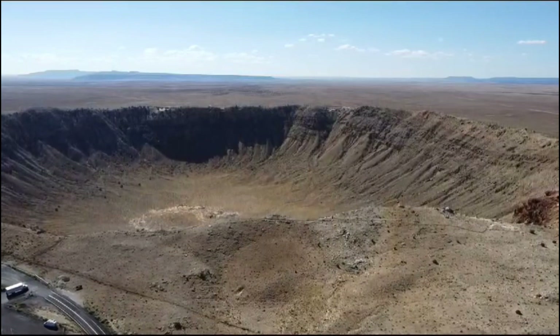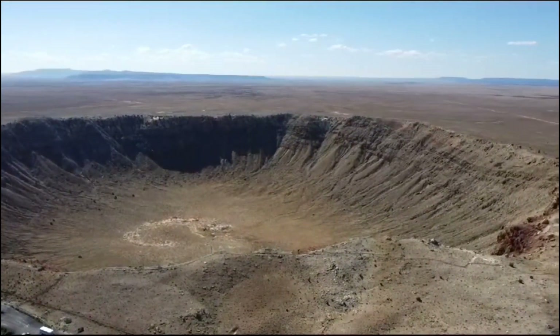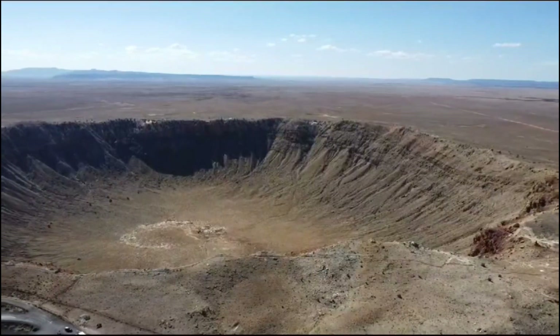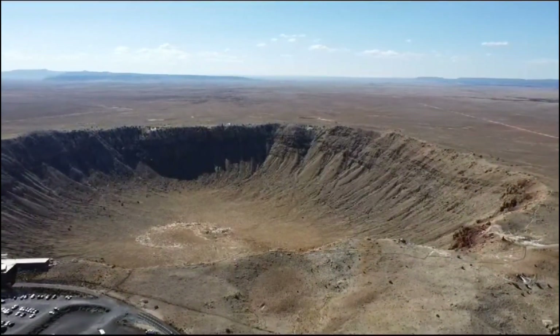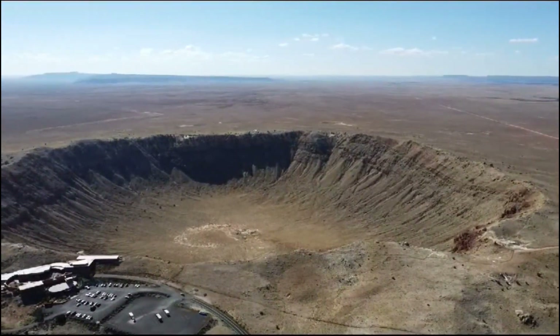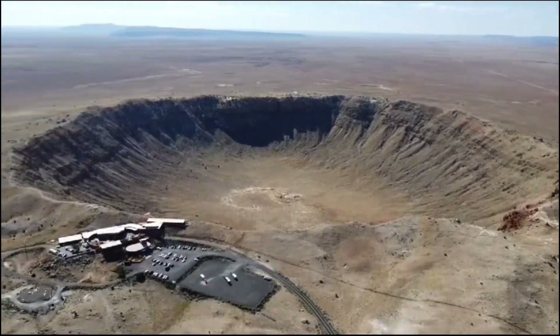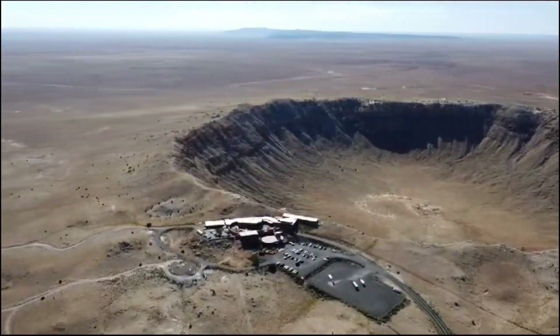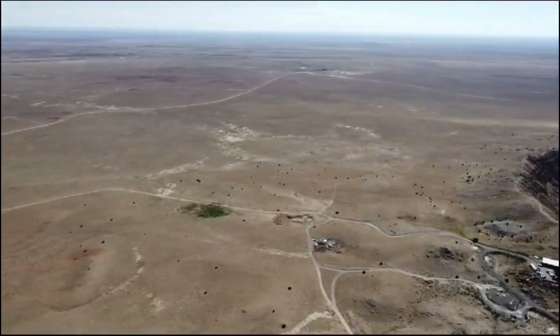The result of this impact was devastation for miles, creating this bowl-shaped cavity which measures 550 feet deep and almost one mile wide. It's crazy to me that something that's 150 feet wide can create such a huge impact.